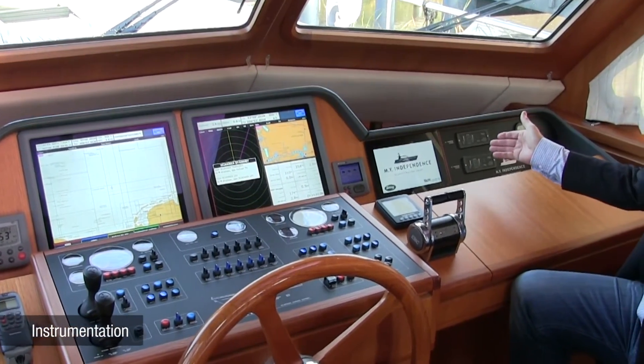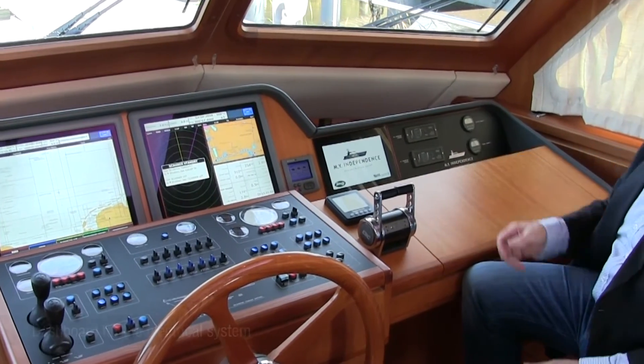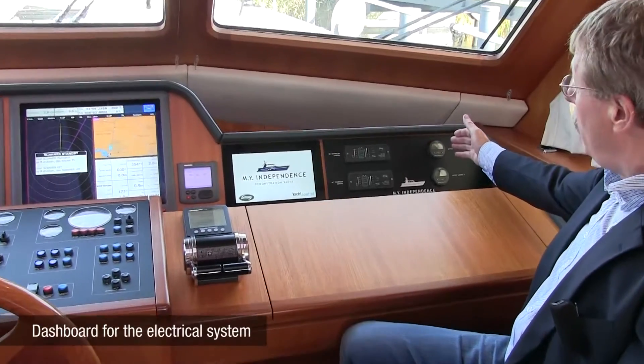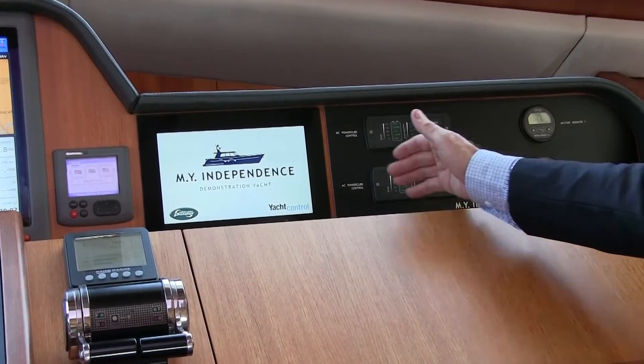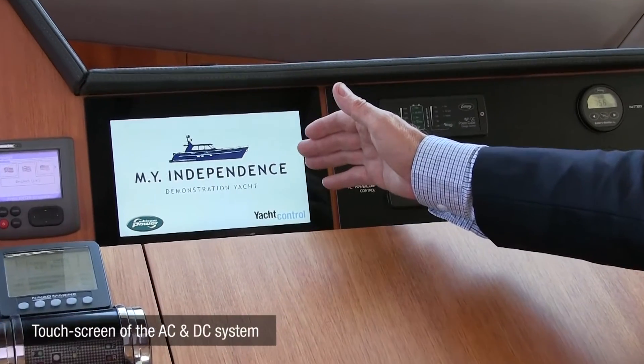At the right hand we have the dashboard for the electrical system. The analog functionality with the battery monitor, the DC power cube control, the AC power cube control. And at the left hand we have the touch screen.